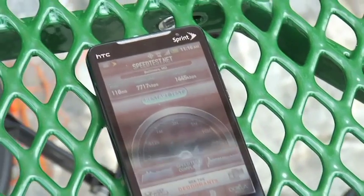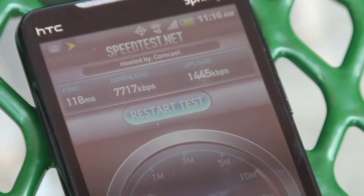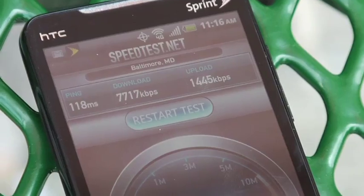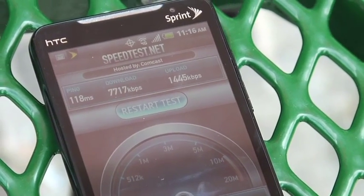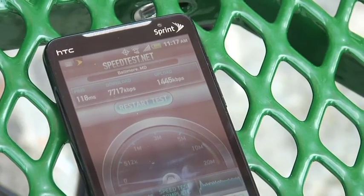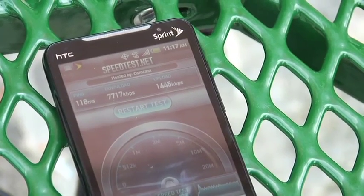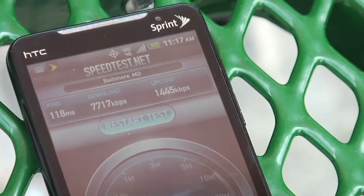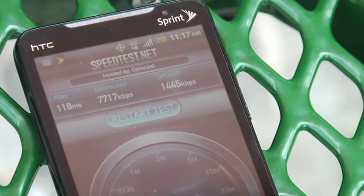Alright, well you can see from the latency test there — 118 milliseconds, which is considerably faster than the Verizon Wireless LTE network, and very fast for pretty much any mobile broadband network. Download speed of just over 7.7 megabits per second, which is on the high side really for what Sprint advertises. They typically advertise between 3 and 6 megabits per second, so 7.7 is very fast. On the upload speed, just over 1.4 megabits, which is pretty much in line with what you get with the WiMAX network.